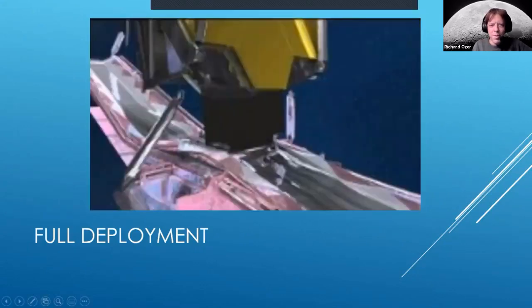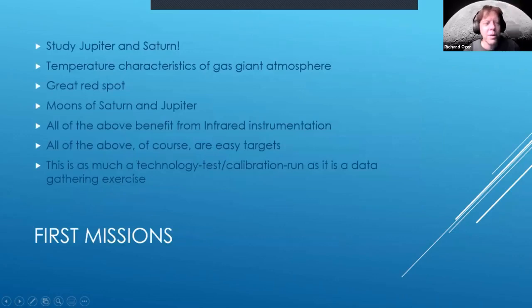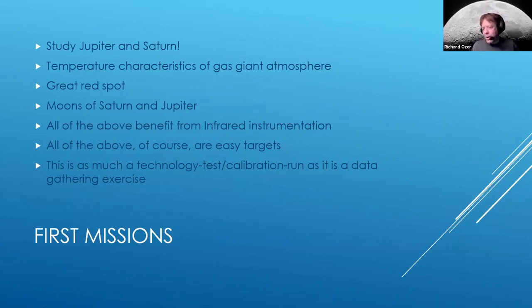One of the first things the telescope will do is study Jupiter and Saturn, because infrared light can penetrate the atmospheres of both gas giants. This serves as a test of the instrument as much as a scientific goal. They'll look at temperature characteristics, the Great Red Spot, and even the moons of Saturn and Jupiter — and since they're easy targets, they can immediately test the infrared sensitivity of the sensors.